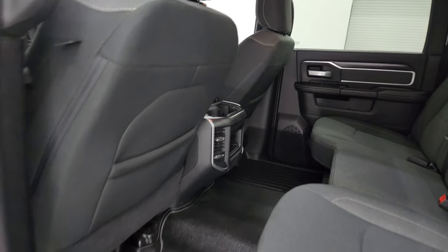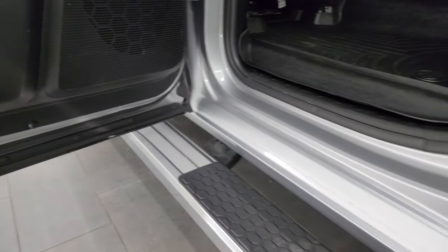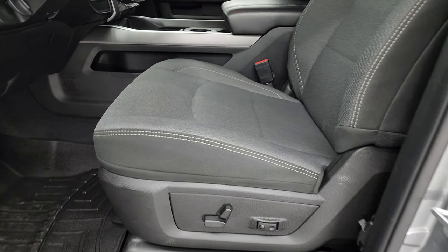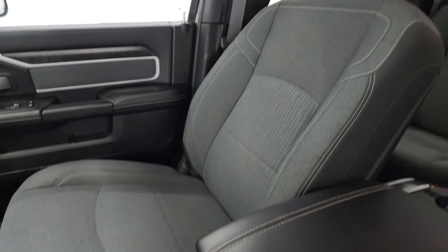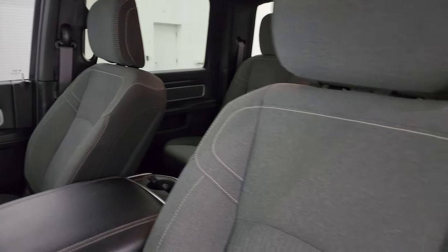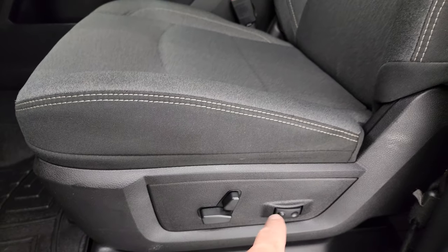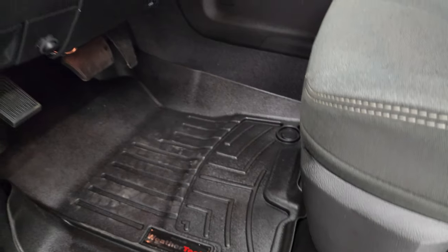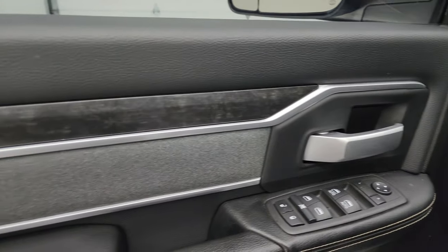Side curtain airbags on those front seats, child safety locks on the back doors, and the inside and bottoms of the doors all look brand new. Check out the front seats — you get the power driver's seat up front, no rips or tears, bucket seats, very nice and clean.